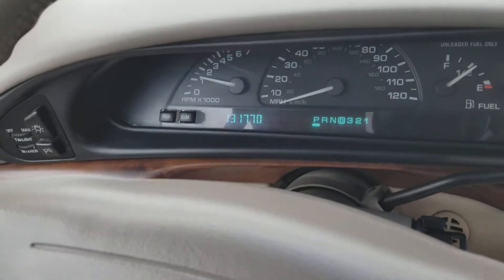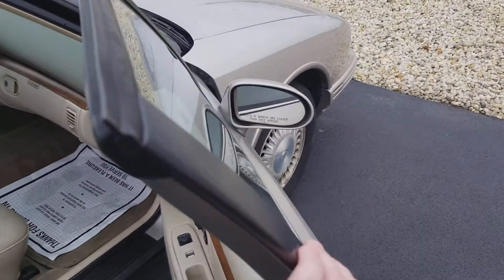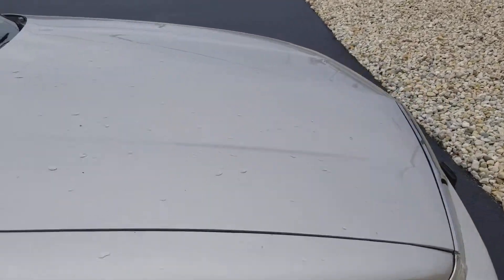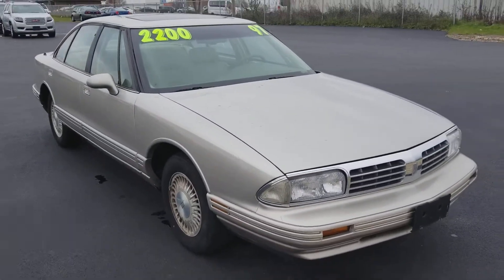131,000 miles. This car has not been inspected — it is as-is, as shown. We are up front and honest with these cars: the brakes break in half tomorrow, you own both halves.